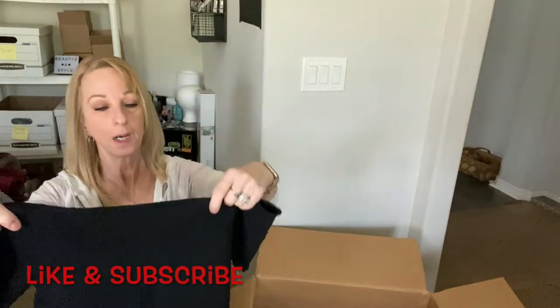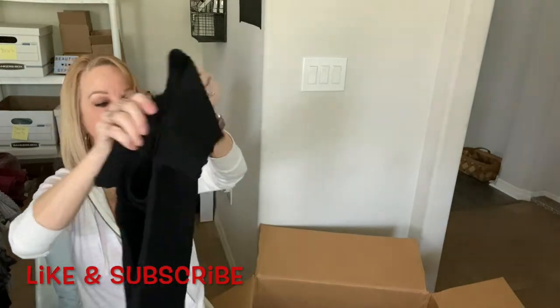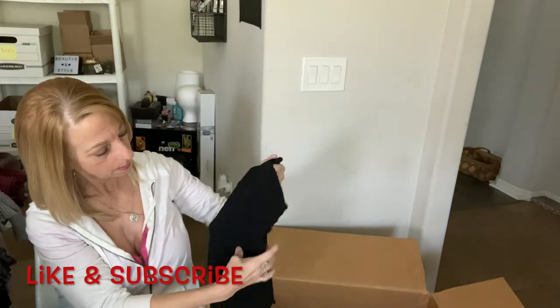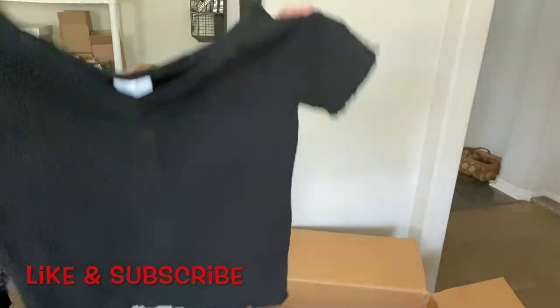Another little top by A Bound — it's a size medium, just your little basic black top with smocking all around. Smocking — that's the word I couldn't remember.